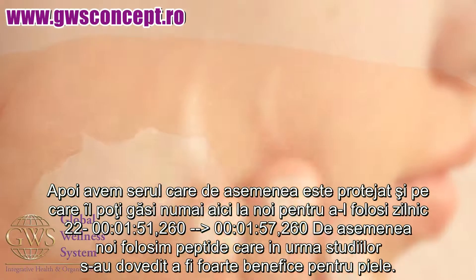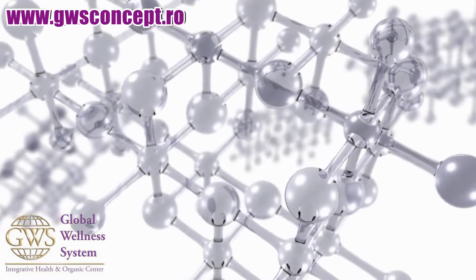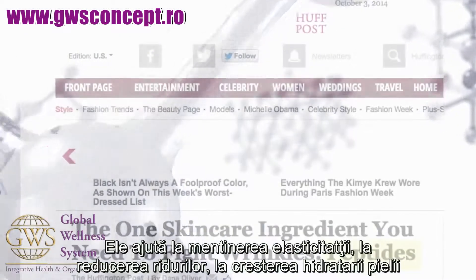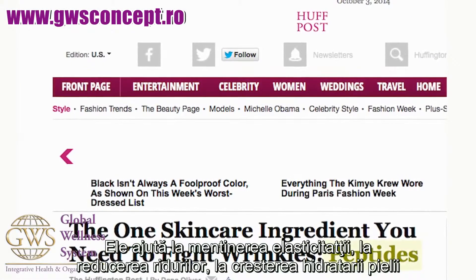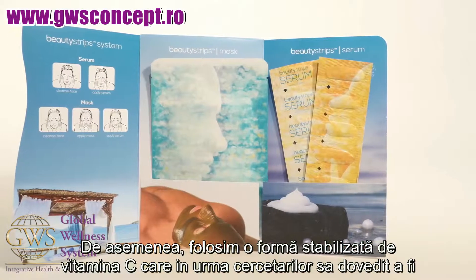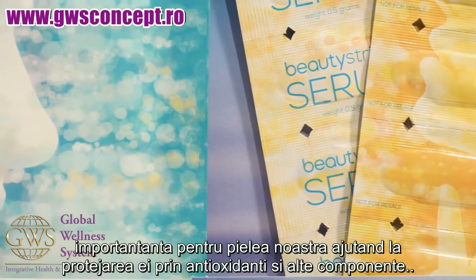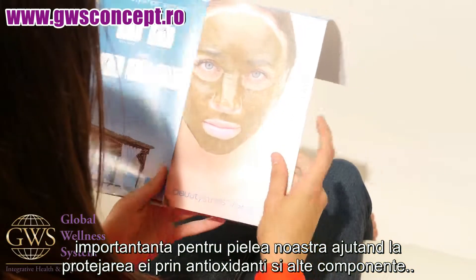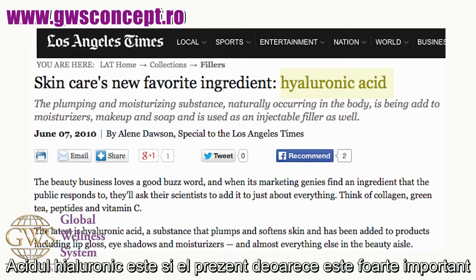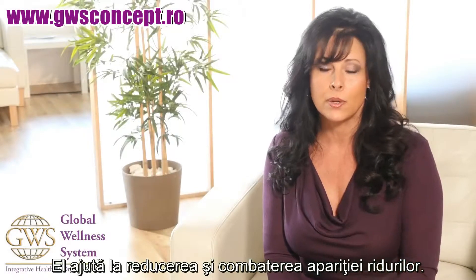Then we have our serum with proprietary ingredients — the only place you can find it is here, and you're going to use that daily. We're using peptides, and there's a lot of research and studies to support peptides and how they help to tighten, reduce the appearance of wrinkles, plump the skin, and increase moisture. We're also using a stabilized form of vitamin C — tons of research showing how important vitamin C is for antioxidant protection. Hyaluronic acid is really important for the skin as a known ingredient to help reduce the appearance of wrinkles.